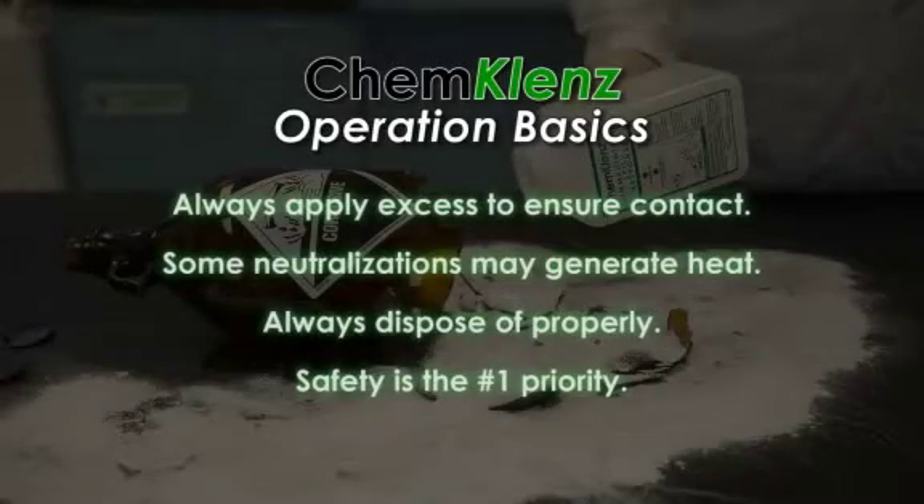Always apply excess ChemCleanse to ensure contact with the chemical spill. Some chemical neutralizations may generate heat. Always dispose of the treated spill in accordance with institutional policies, local, state and federal regulations. Remember, safety is the number one priority.